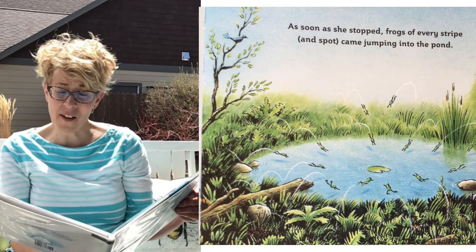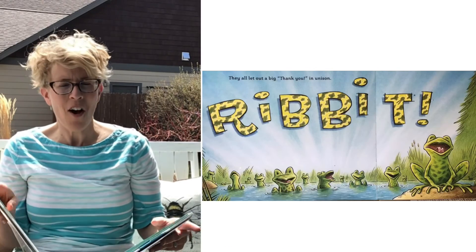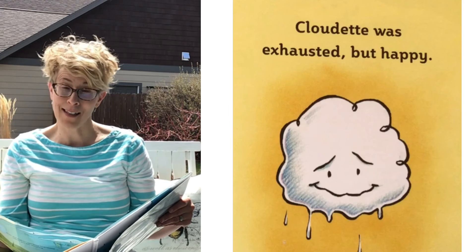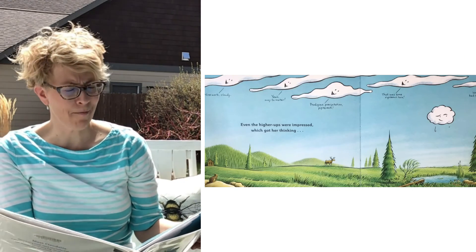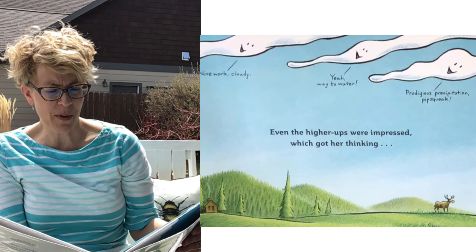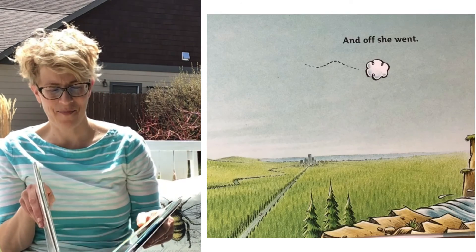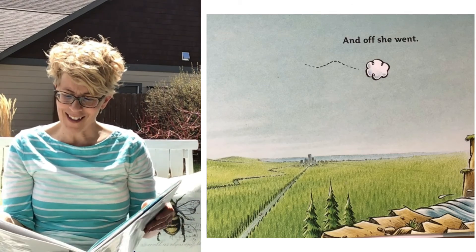As soon as she stopped, frogs of every stripe and spot came jumping in the pond. They've been waiting. They all let out a big thank you in unison together — Ribbit! Cloudette was exhausted and tired, but happy. Even the higher-up clouds were impressed, which got her thinking. Here's what the clouds said to her: 'Nice work, Cloudy!' 'Yay!' 'Way to water!' 'Prodigious precipitation, Pipsqueak.' 'That was some righteous rain! We knew you had it in you!' I'll bet there are other big and important things a little cloud can do. And off she went. The end. She wanted to go to the waterfall and make water for those fun kids, just like you.